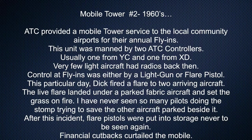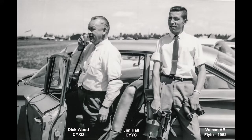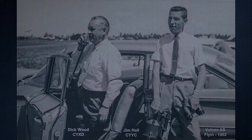Mobile tower number two, 1960s. ATC provided a mobile tower service to the local community airports for their annual fly-ins. This unit was manned by two ATC controllers, usually one from Calgary and one from Edmonton. Very few light aircraft had radios back then. Control at fly-ins was either by a light gun or a flare pistol. This particular day, Dick fired a flare at two arriving aircraft. The live flare landed under a parked fabric aircraft and set the grass on fire — I've never seen so many pilots doing the stomp trying to save the other aircraft parked beside it. After this incident, flare pistols were put into storage, never to be seen again. Financial cutbacks eventually curtailed the mobile.